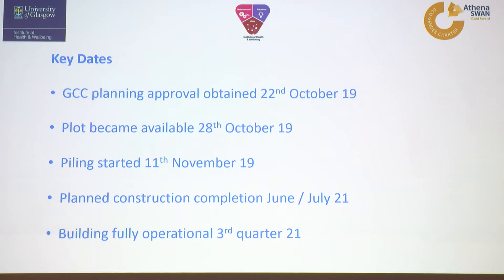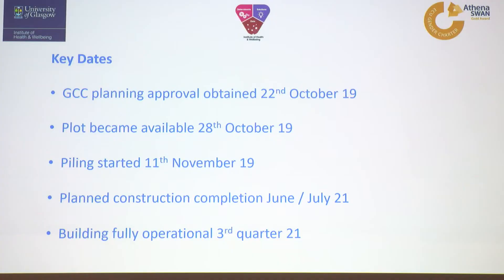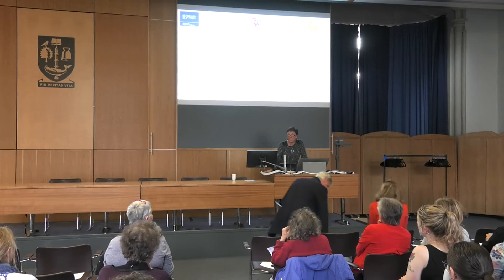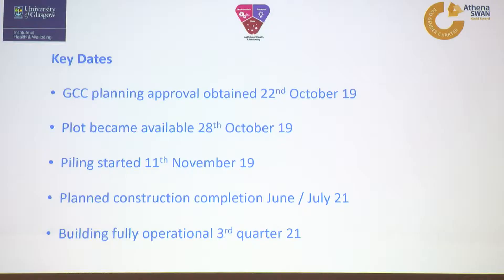So what are the timelines? We got formal council planning approval on 22nd of October. The plot became available to the building contractors at the end of October and they're now finally actually starting work on the site. If everything goes to plan, construction will be completed in summer of 2021. People can start moving in at that date and we hope to have everybody in the building, fully operational, by autumn of the same year.